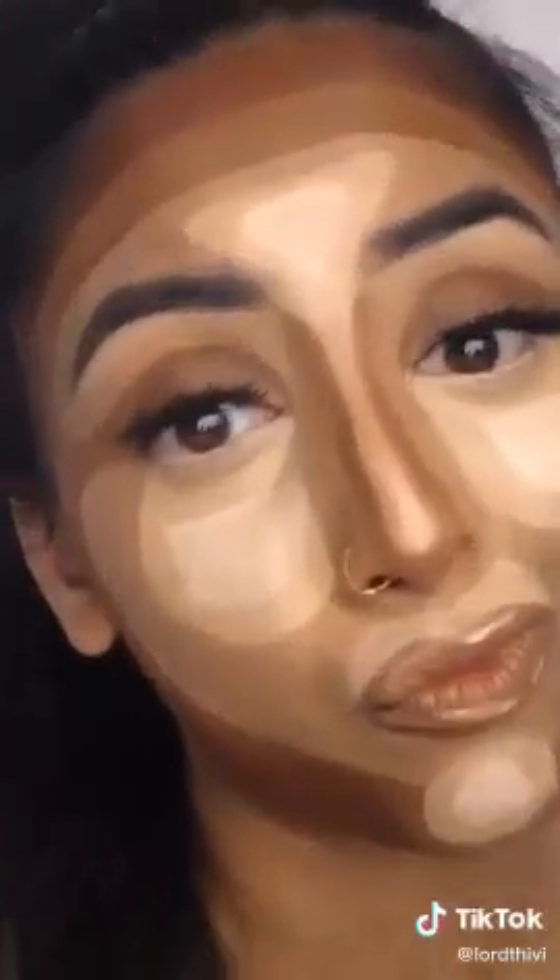A man walked in on me while I was contouring. I had to pretend I was schizophrenic so he'd think I was playing in cat shit and he'd leave me alone. It was a sad day.